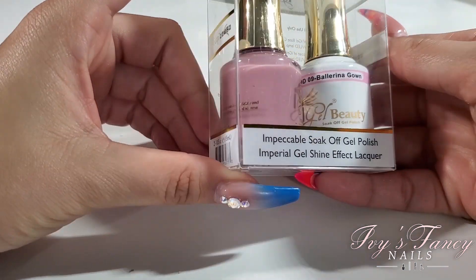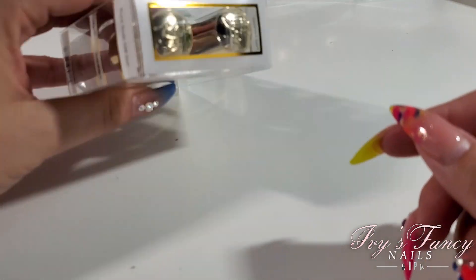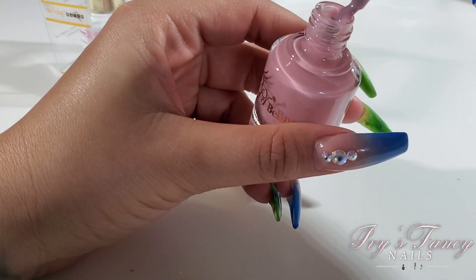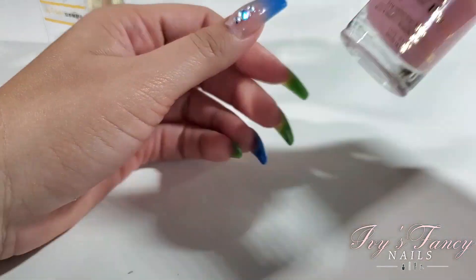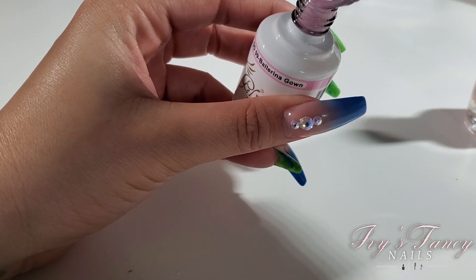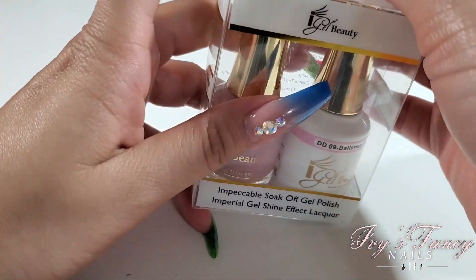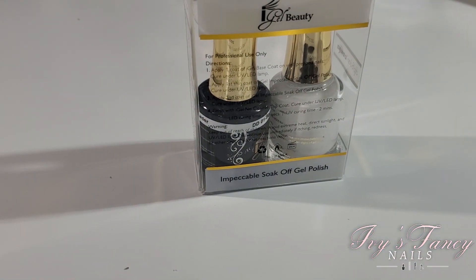DD09 Ballerina Gown — I actually opened this one because it seemed a little sheer in comparison to the rest, which are very pigmented. And indeed it is very sheer, but it's a very classy, elegant color — sheer but beautiful nonetheless. You can build it up, but it's very, very subtle.